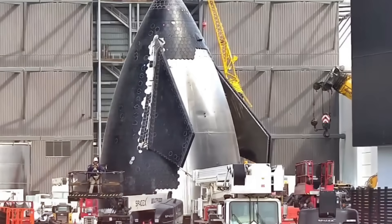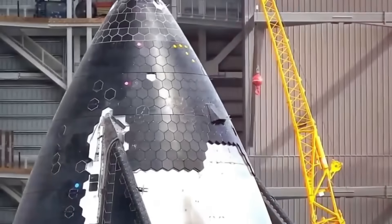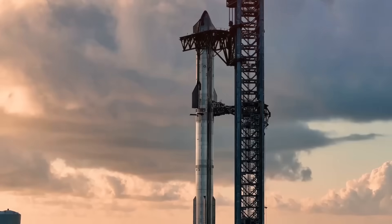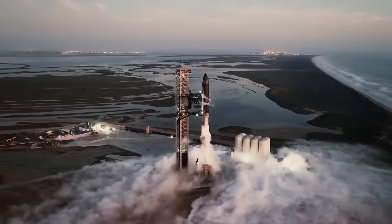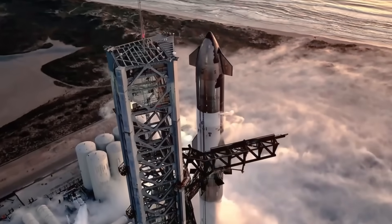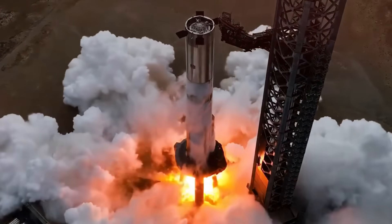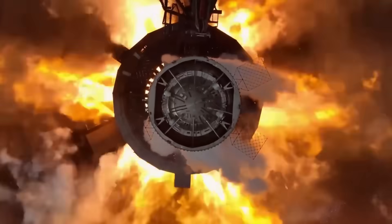Why is this mission so crucial? What innovative upgrades make Block 2 a game changer? And how does this launch set the stage for Starship's ultimate mission of carrying payloads and eventually humans into orbit and beyond? In today's episode, we uncover the details behind SpaceX's bold vision and the technology propelling it forward. Let's dive right in.